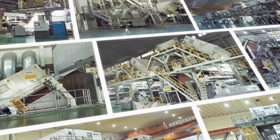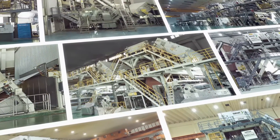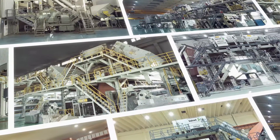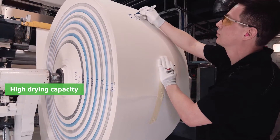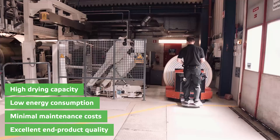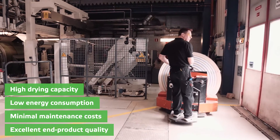Valmet is a pioneer in air drying technology. Hundreds of OptiDry coating air dryer references have shown that it is possible to combine high drying capacity, low energy consumption, minimal maintenance costs, and excellent end product quality all at the same time.